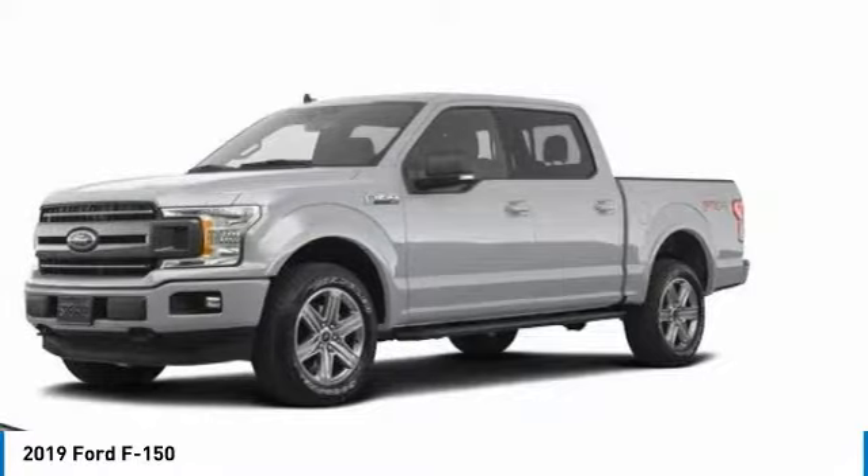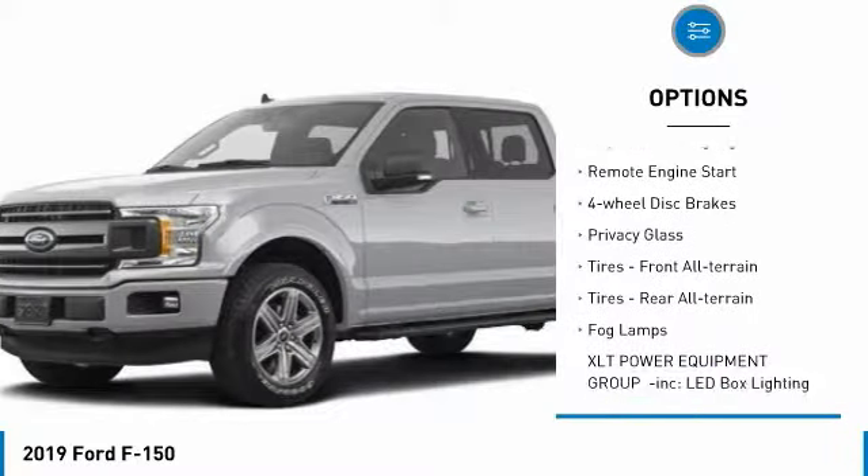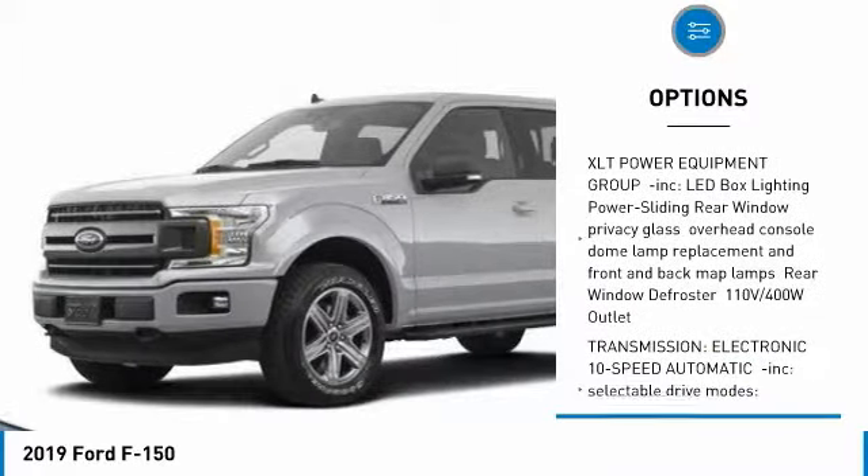Here are some of this vehicle's great options: four wheel drive, aluminum wheels, brake assist, daytime running lights, remote engine start, four wheel disc brakes, and privacy glass.